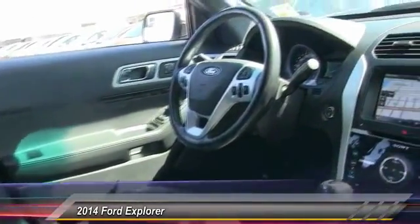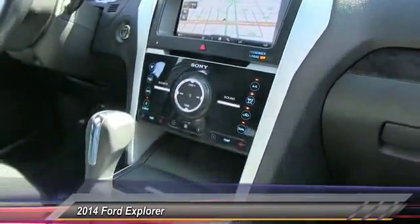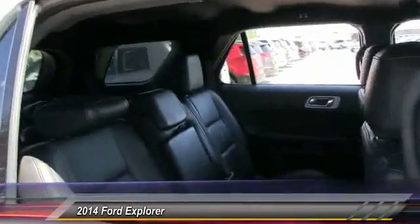Here are some of this vehicle's great options: traction control, power passenger seat, remote engine start, stability control, keyless entry, anti-lock braking system, and backup camera.